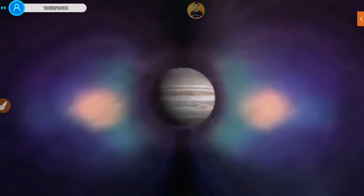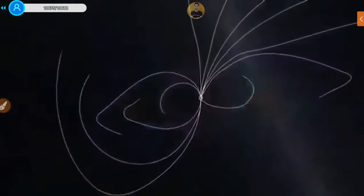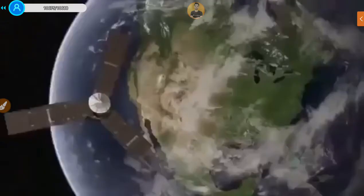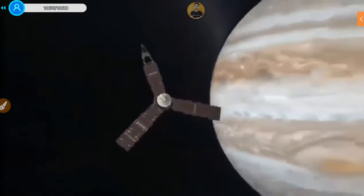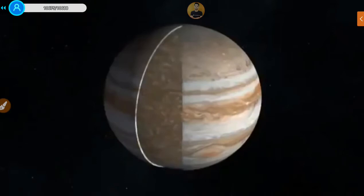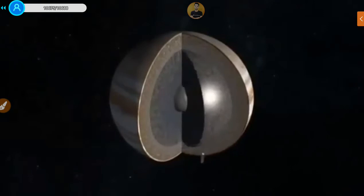Jupiter's magnetosphere is vast. Jupiter is ten times the size of the Earth, and its magnetosphere is a hundred times the size of Jupiter — a big, big volume. By measuring Jupiter's magnetic field from Juno, we hope to advance our understanding of how magnetic fields are generated in planets and to learn about Jupiter's interior structure. You might question why go 400 million miles to Jupiter when the Earth has a magnetic field. Jupiter's metallic hydrogen core is much closer to the surface, so from Juno we're much closer to where the field is generated.